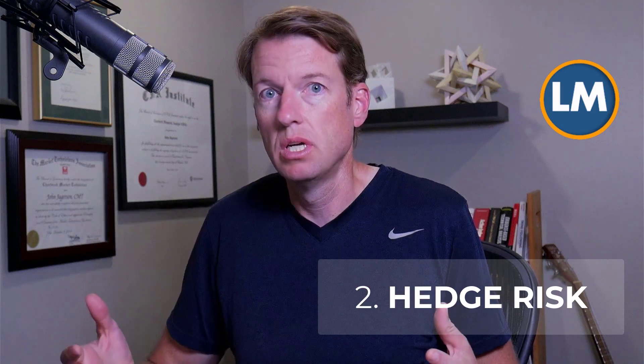Number two, covered calls or selling option premium in general is a great way to hedge risk. So if the market is a little choppy, or if a stock has recently been declining or looks likely to start declining in the short term, then covered calls provide some risk protection in that sense.